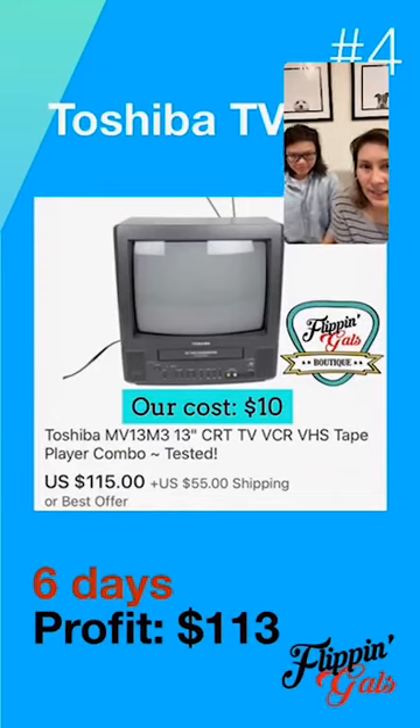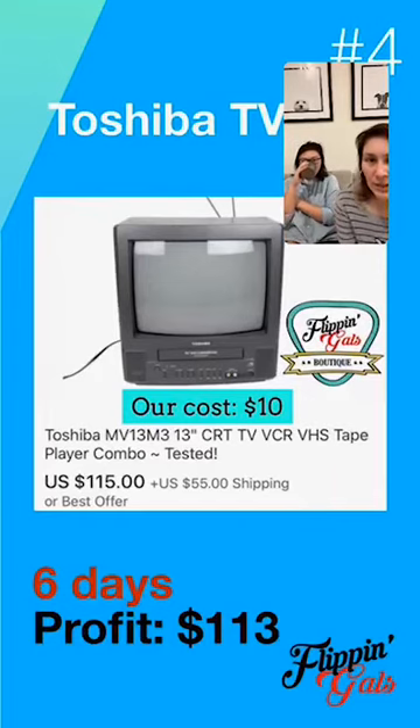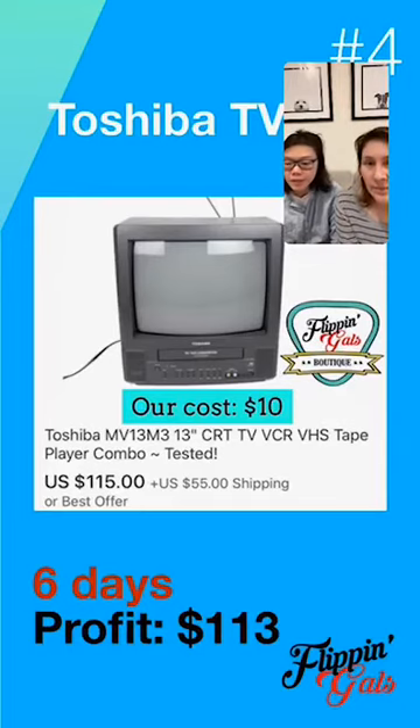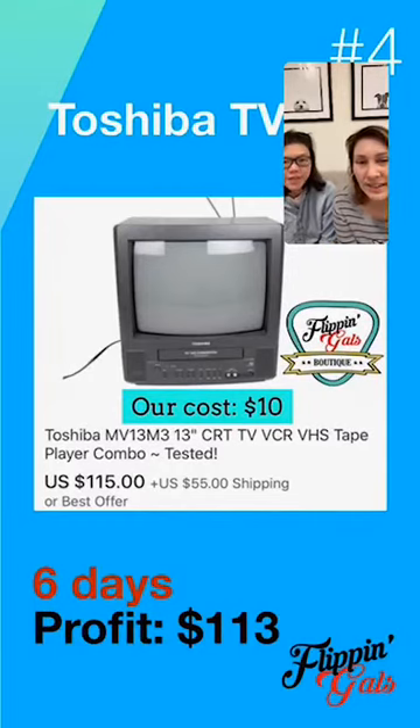The next item is a vintage television VHS player — these are really hot right now. Vintage game consoles are very popular. The last TV we sold was for a gamer who bought it just to play video games on it. He told me it feels so different playing on a little TV — he likes to play Super Mario on a Super Nintendo. It's not just the game itself, it's the whole nostalgic experience. Old game systems can't connect to newer televisions, so that's why these are sought after.